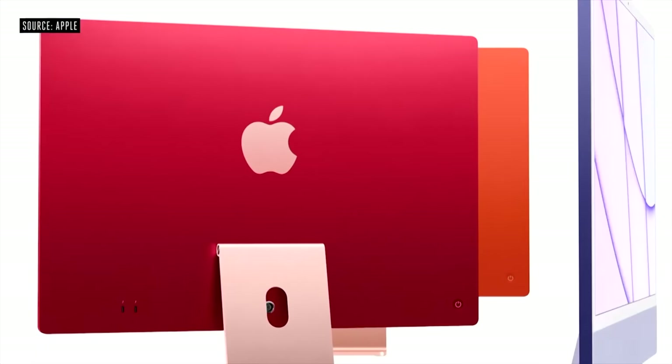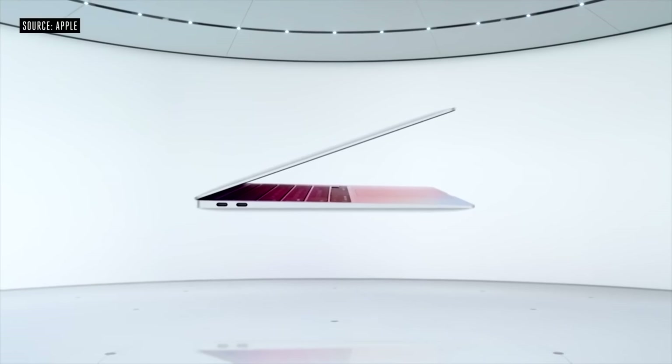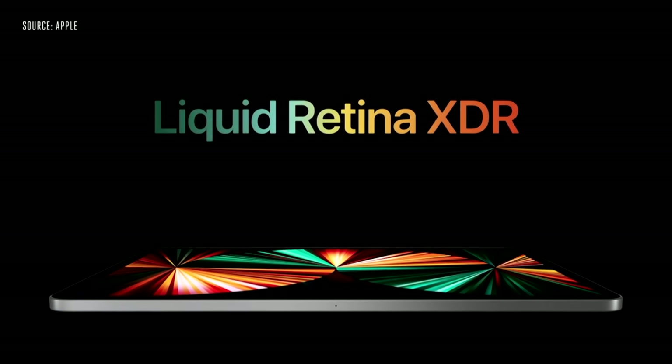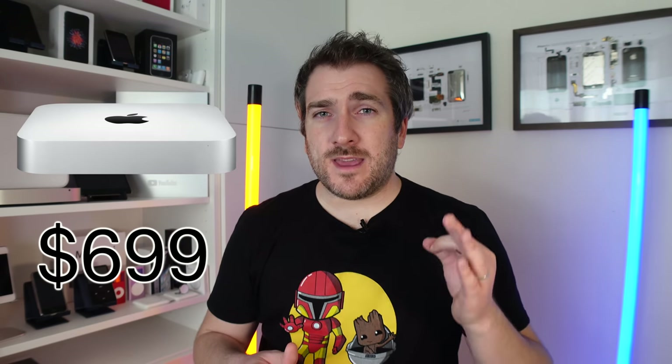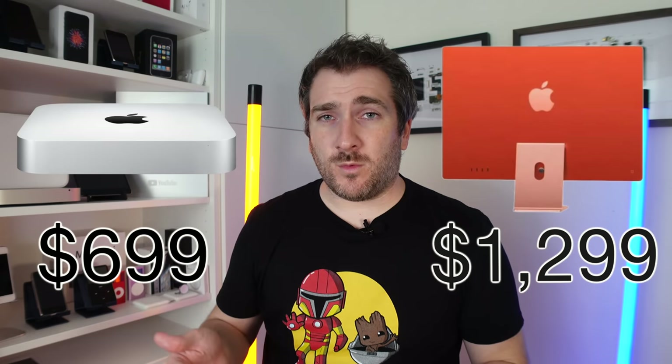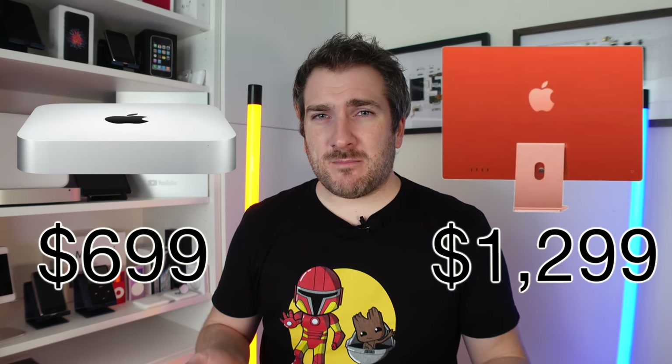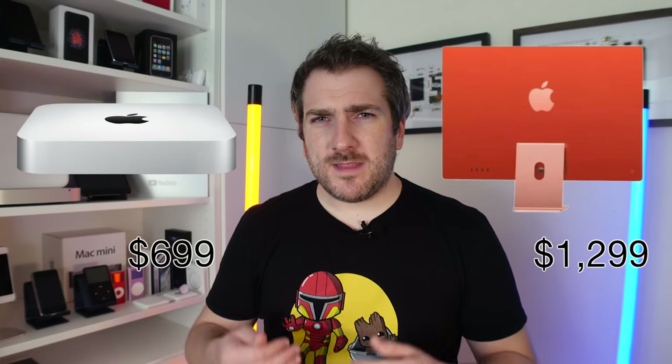We've been wowed by the brand new M1 iMac in 2021. The iMac joins the MacBook Air, MacBook Pro 13-inch, and Mac Mini, all sharing the identical M1 chipset — and so does the iPad Pro. However, the Mac Mini has that same chipset but costs half the price of the iMac 24-inch. The big question is: which one should you pick?